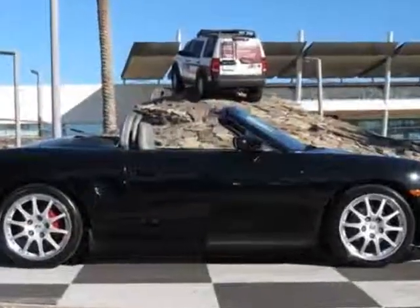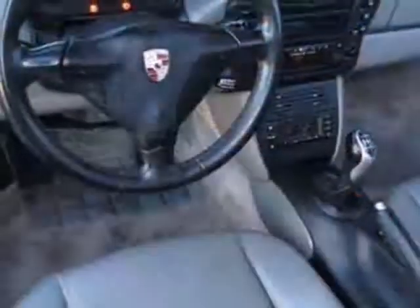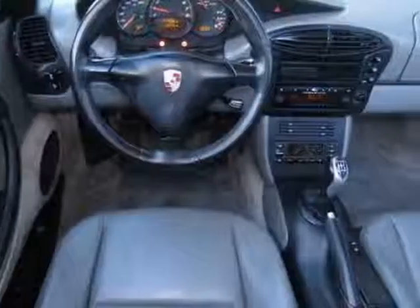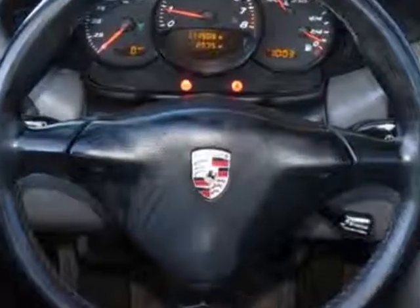NA with 662 navigation system, wheel caps with colored Porsche crest, NA with 414 wheels or XD9 exterior color wheels and center caps, black floor mat with Porsche lettering, sport package, heated front seat package, roll bar painted silver, NA with P70 sport design package.